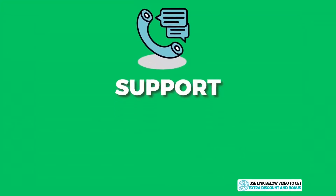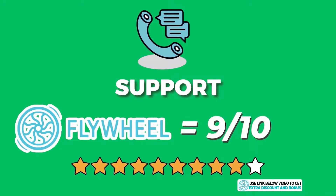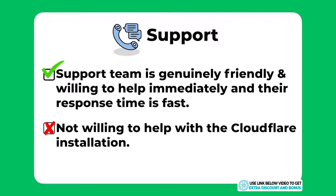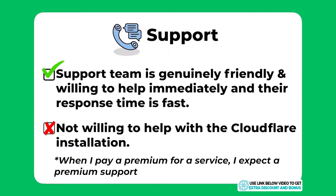Overall, I would score Flywheel support a 9 out of 10. Their support team was generally friendly and willing to help immediately without having to ask twice, and their response time is also fairly fast and under my required five minutes. I just took one mark off for not being willing to help with the Cloudflare installation — when I pay a premium for a service, I expect premium support in return.